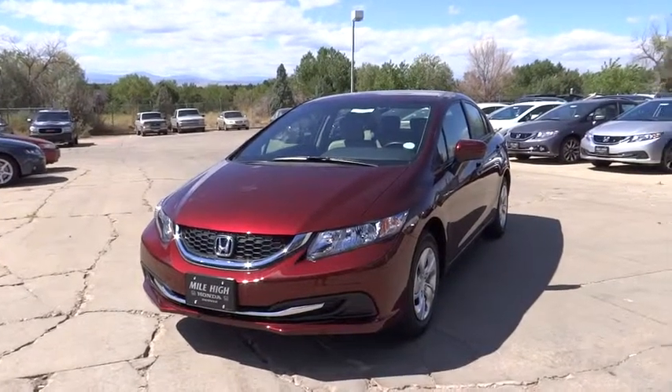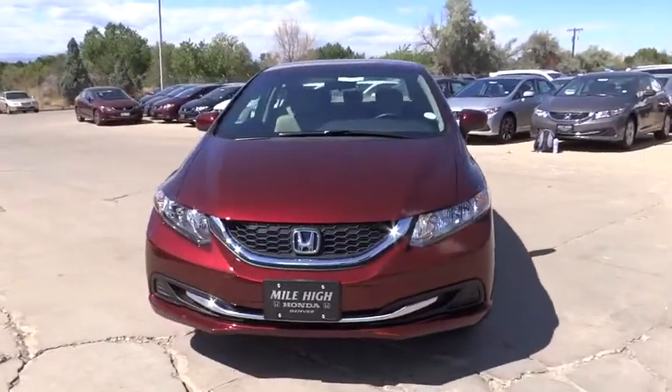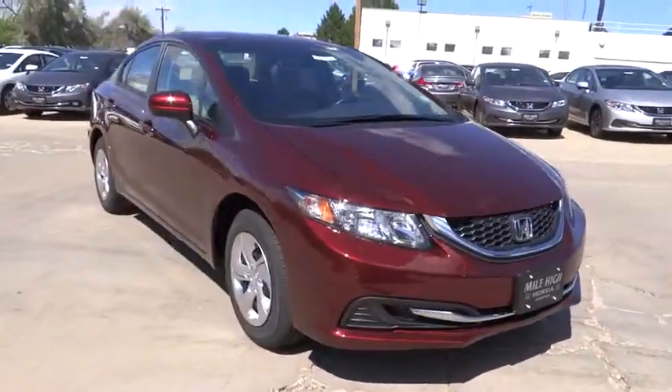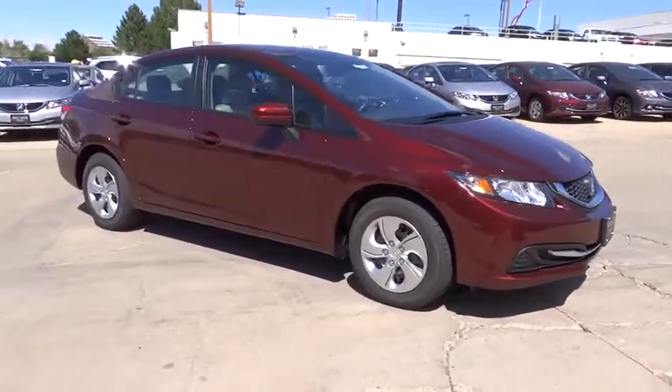The 2015 Honda Civic. Practical, awesome gas mileage and incredibly reliable. This vehicle has less than 100 miles. Here are some of this vehicle's great options.